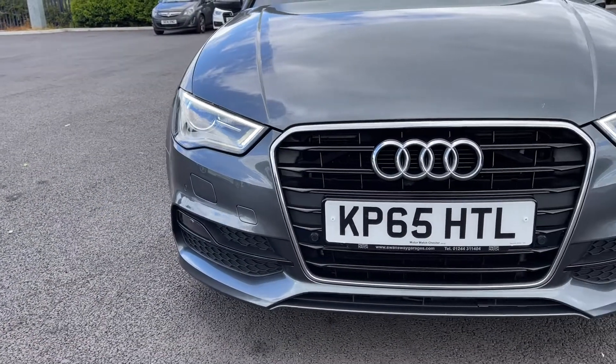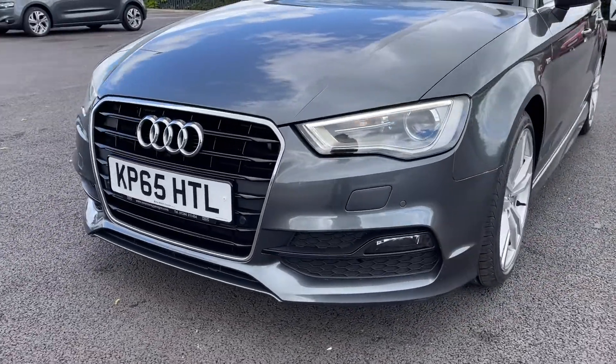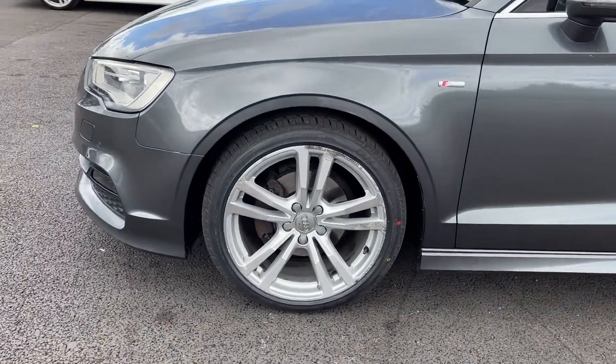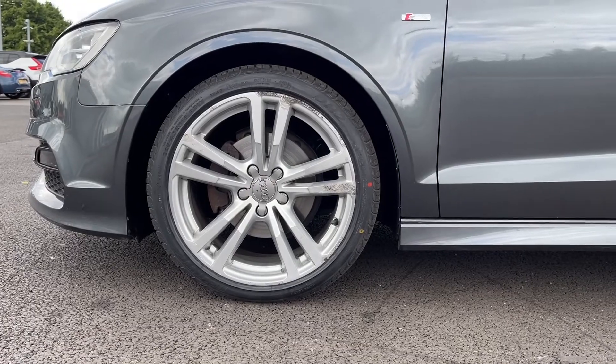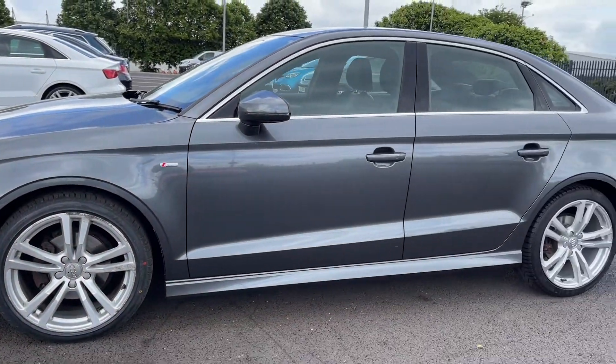We'll start off with a 360 degree tour around the vehicle. You can see at the front here you've got your Xenon Plus headlights, providing you with excellent visibility even in poor conditions. As we move around to the side of the vehicle you can see you've got those 18 inch 5 parallel spoke alloys, finished in silver — those are looking superb against your Daytona grey pearlescent paintwork.